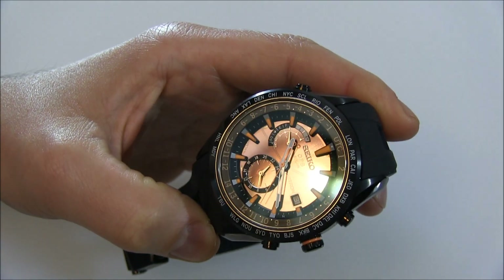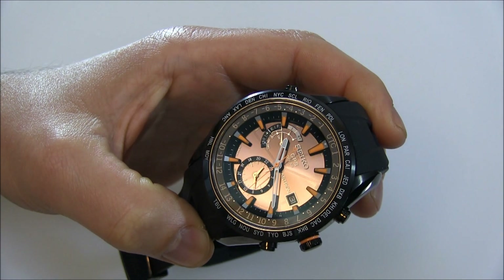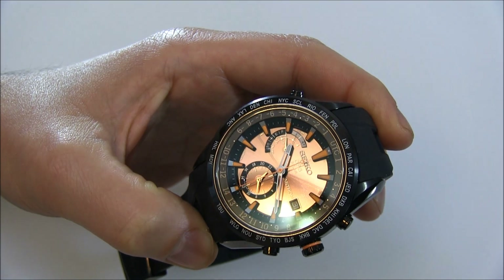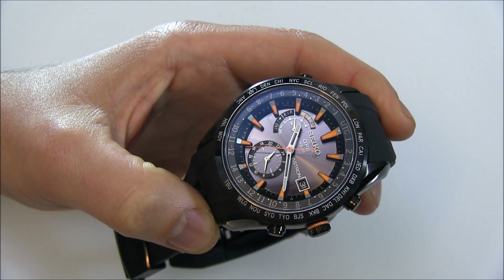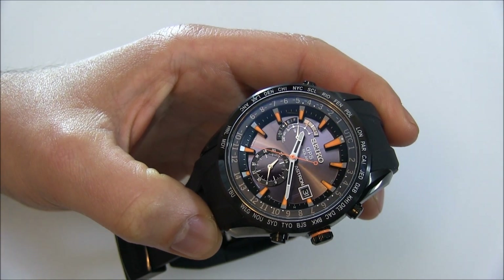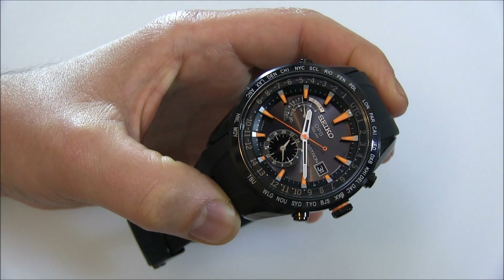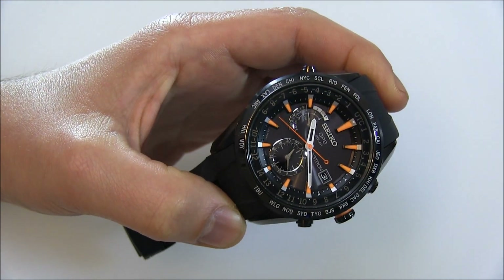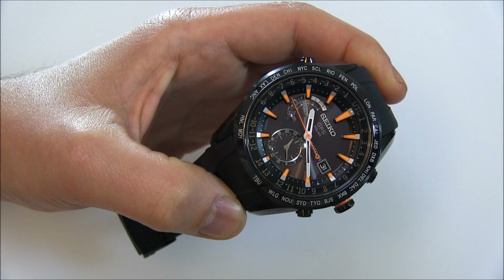So again, this is the Seiko Astron, or as I call it, the Seiko Astron GPS. This particular version retails for I think $1,850. The prices go up to about $2,300 in titanium on the bracelet. It is definitely an investment for a quartz watch, but I think it's very, very cool. It's great technology and it's also very useful. You can see the full review on a blog to watch soon. Thanks.